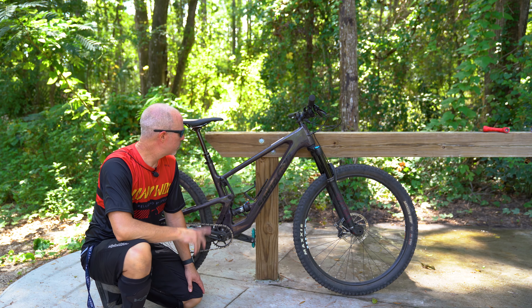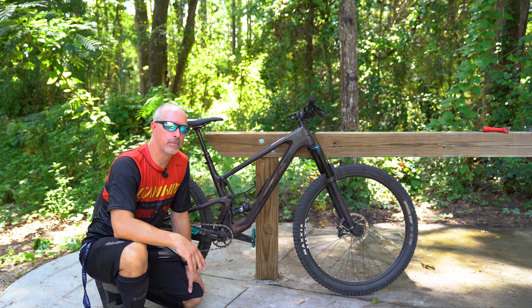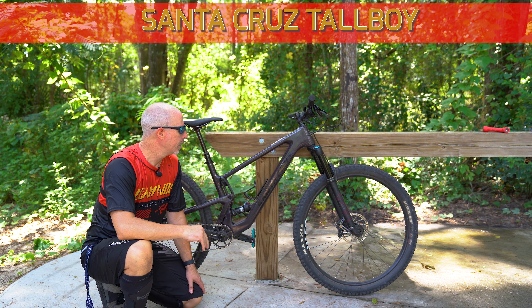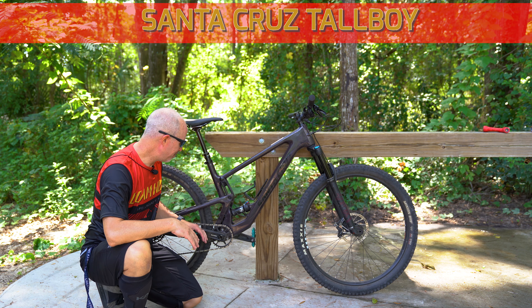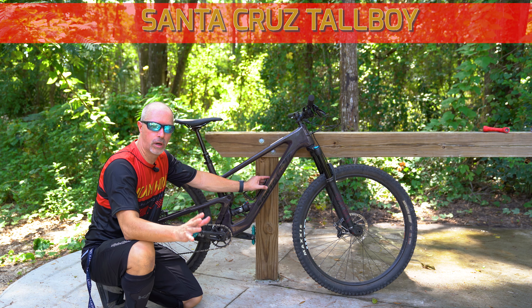Hey guys, Steve here from Sam TV. I'm here in Florida at Santos Trails, just south of Ocala in central Florida. I stopped in at the Santos bike shop a little bit earlier and picked up this Santa Cruz Tallboy to demo. I got out here really early because it's hot — surprise, Florida's hot. Today we're talking about the Santa Cruz Tallboy — just a phenomenal bike.